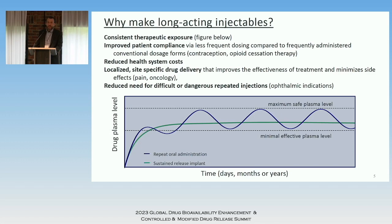One of the main reasons we invest time and energy in long-acting injectables is consistent therapeutic exposure — you don't want highs and lows, and it's critical to stay within a specific therapeutic index. Improving patient compliance is particularly important; in contraception that's very helpful, but also for schizophrenia or opioid cessation therapy, where it's critical that the patient doesn't have to worry about taking medicine all the time. There's also potential to reduce health system costs, though this value proposition could use more development — but it's a huge opportunity for us as an industry.